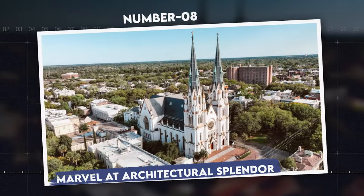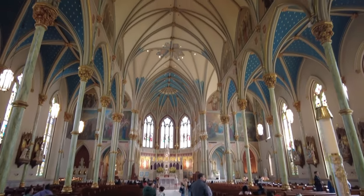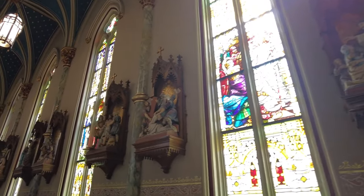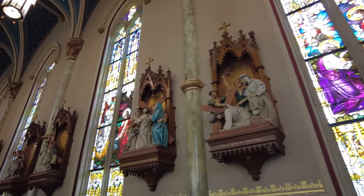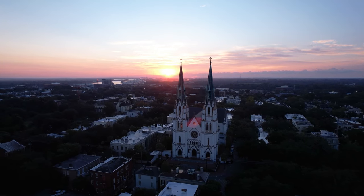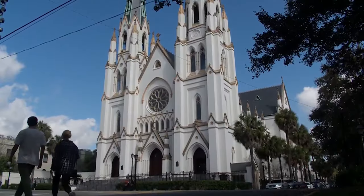Number 8: Marvel at Architectural Splendor. The Cathedral Basilica of St. John the Baptist stands as a beacon of spiritual and architectural magnificence in Savannah. This majestic cathedral, with its towering spires and intricate details, represents a cornerstone of the city's religious heritage. Visitors are captivated by the stunning stained-glass windows and the intricate murals that adorn its interior. The cathedral was initially built in 1873 and remains an active house of worship, offering guided tours that explore its rich history and the role it plays in Savannah's community.